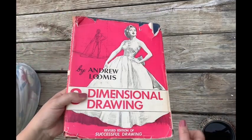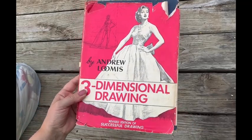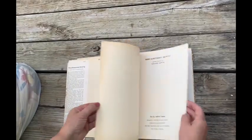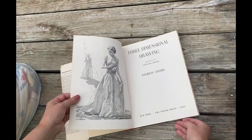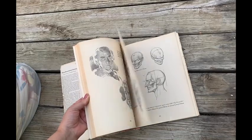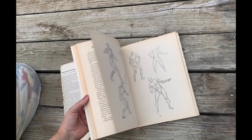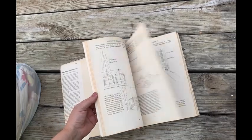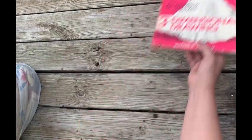The first thing I found was this cool book. Looks like a pretty old book — 1958. Just all dimensional drawing, different techniques. I like to look through these, plus it's just a good vintage book to have. So that's the only book I got.